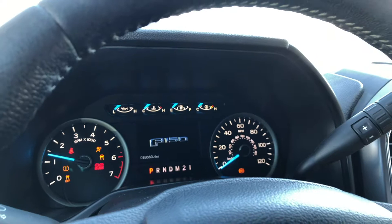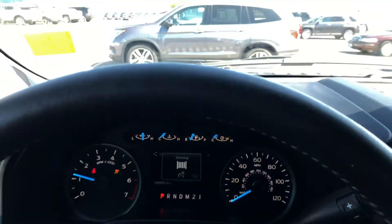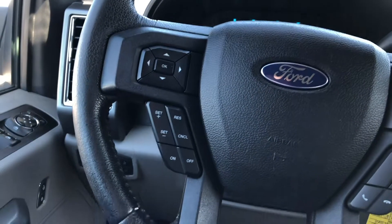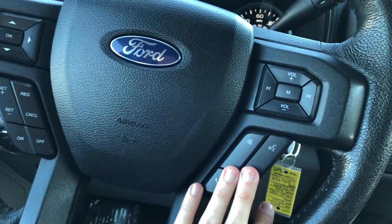Let's start it up. This truck has 88,660 miles on it. On your steering wheel, you have your cruise control over here and hands-free over here.